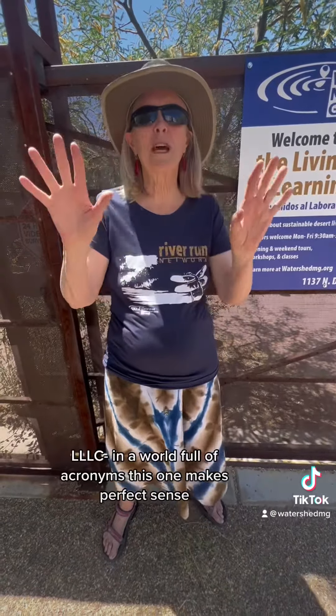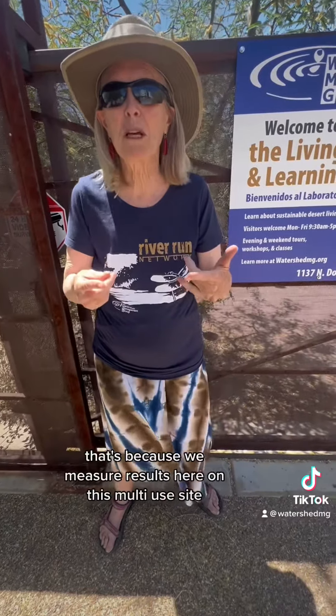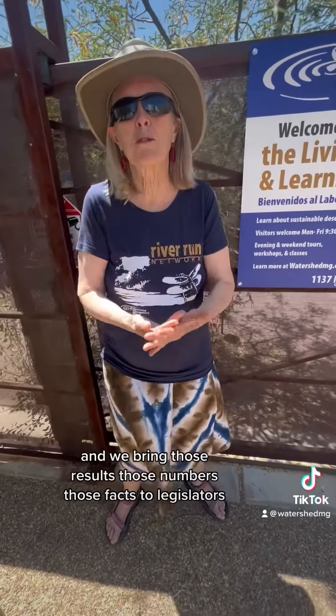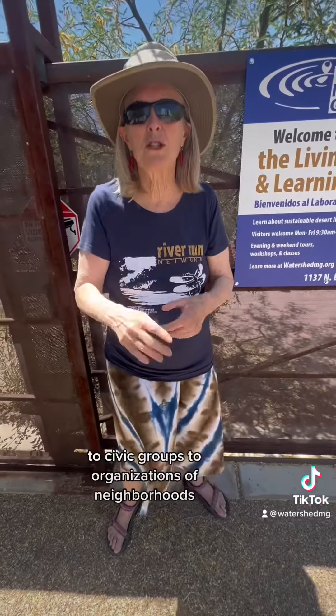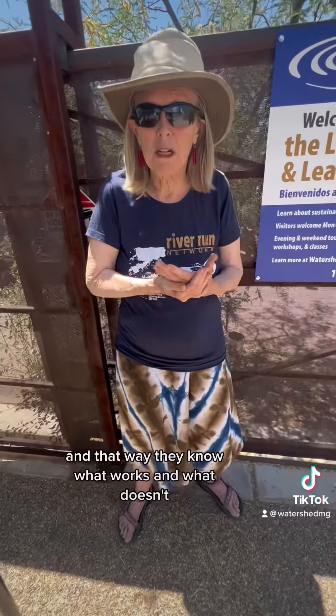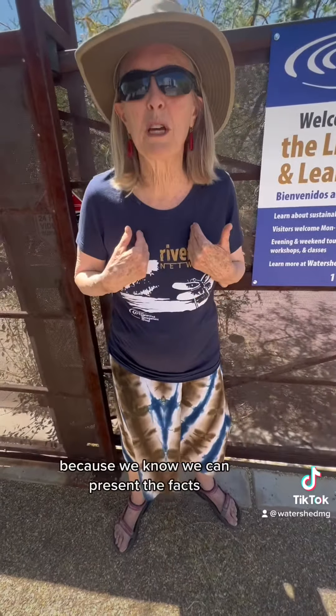LLLC. In a world full of acronyms, this one makes perfect sense. LL is for the Living Lab — because we measure results here on this multi-use site, and we bring those results, those numbers, those facts to legislators, civic groups, and neighborhood organizations, so they know what works and what doesn't, because we can present the facts.